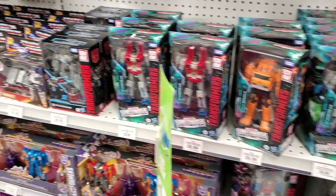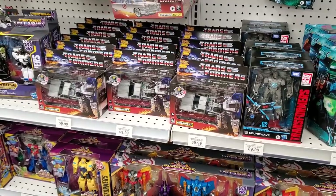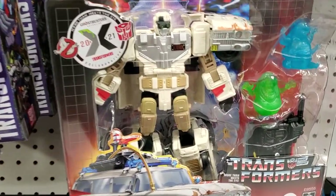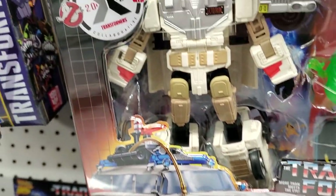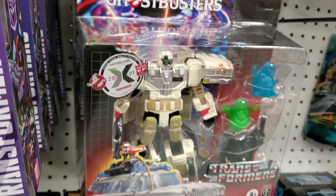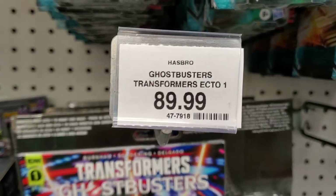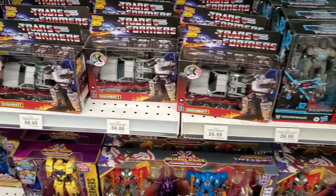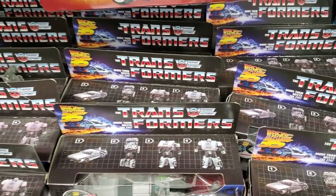Transformers fans are gonna get a kick out of this. Look at this — from end to end, nothing but Transformers on an entire aisle. Guess who showed up in our timeline again — Ectotron! Proof positive: plastic finds a way, for anyone who couldn't get Ectotron the first time through. This version comes with a comic and doesn't come in a G1 style box, but there's Ectotron back on pegs. And the DeLorean — Gigawatt — lots of Gigawatt here, tons of them. Made his way out here again, another Transformer that was hard to find. Bumblebee Cyberverse. So many different lines going all at the same time.